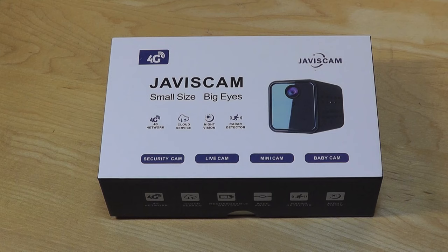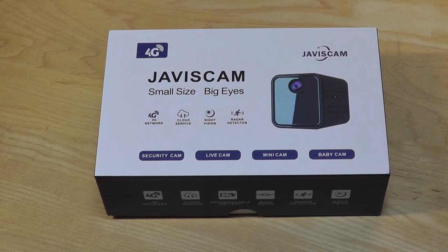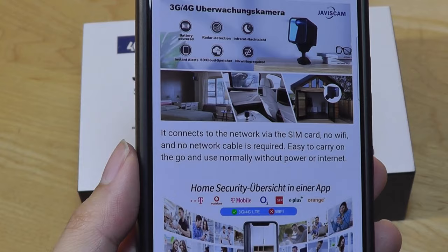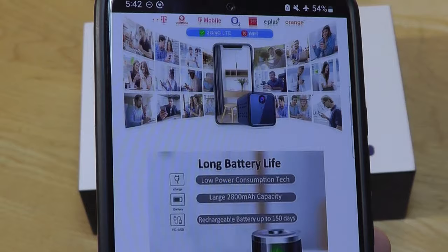Hey y'all, here at OSReviews. Today we're taking a quick look at the JavisCam C1. This is a unique mini home security camera slash spy camera that has a built-in battery so it doesn't need to be plugged into power 24/7, but more importantly, this model has built-in cellular connectivity via 4G LTE. There's a SIM card slot offering another alternative, say if Wi-Fi isn't available — if you're putting the camera inside of your car, as long as there's cellular reception available, or you can take it with you to a hotel or a lodge, for example.